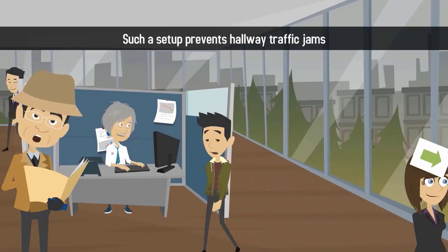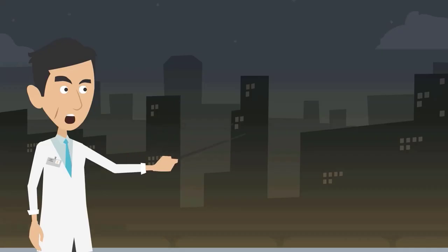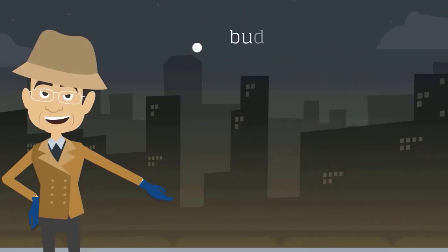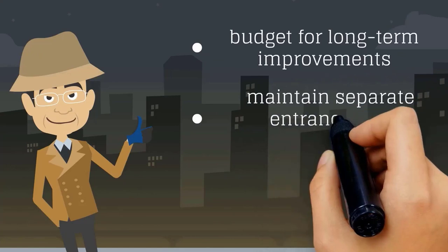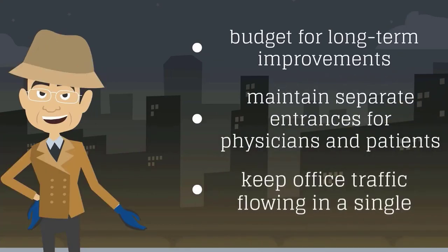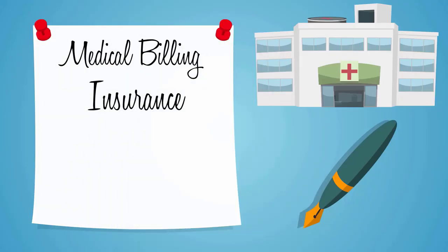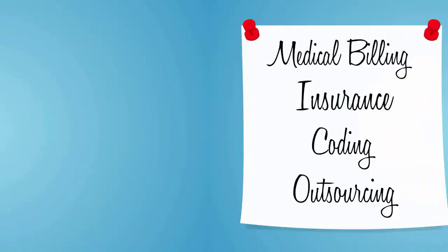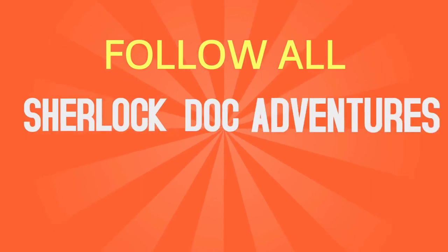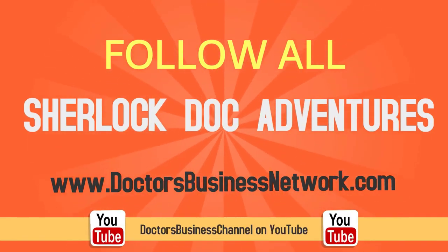Such a setup prevents hallway traffic jams and unnecessary conversations between physicians and patients. When planning the design, layout, and structure of your medical practice, remember to budget for long-term improvements, maintain separate entrances for physicians and patients, and keep office traffic flowing in a single, circular direction. To learn more about medical billing, insurance, coding, outsourcing, and everything you need to establish a successful healthcare practice, follow all of Sherlock Doc's adventures on DoctorsBusinessNetwork.com or the DoctorsBusiness Channel on YouTube.